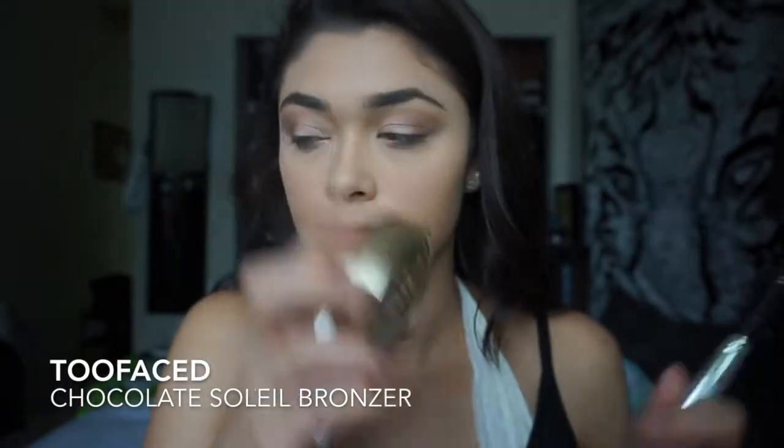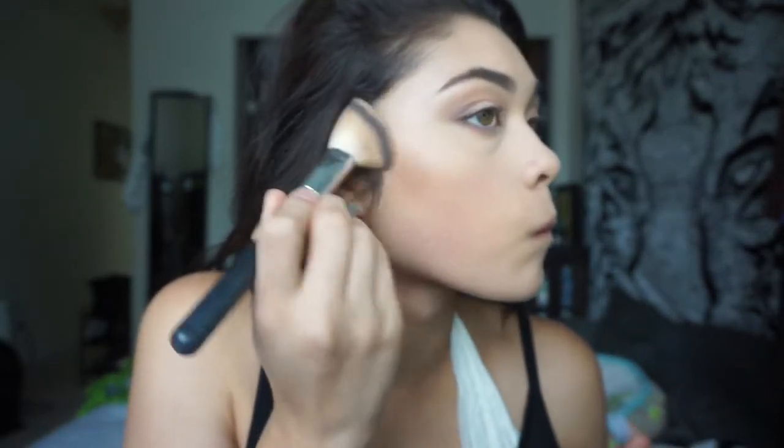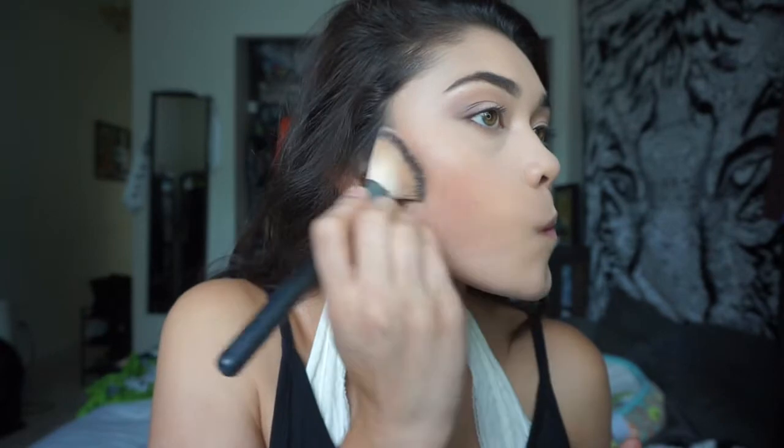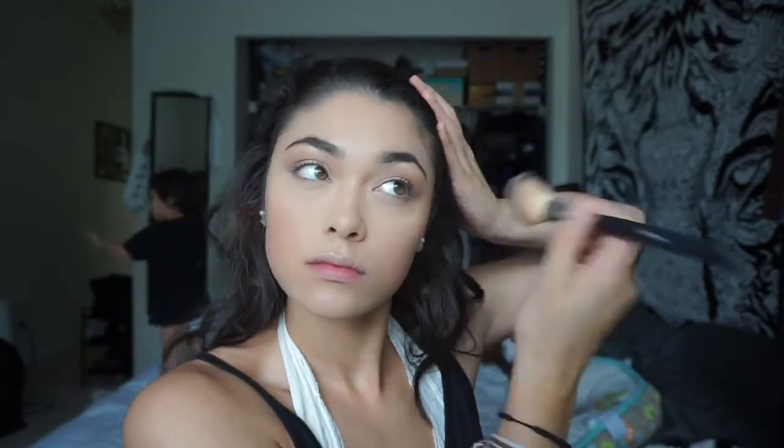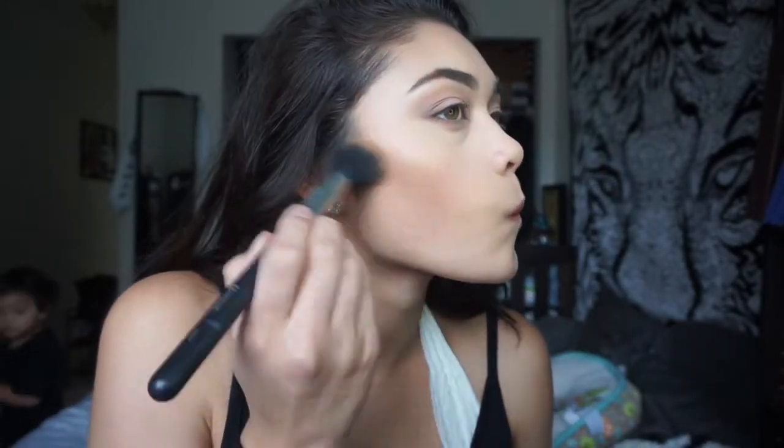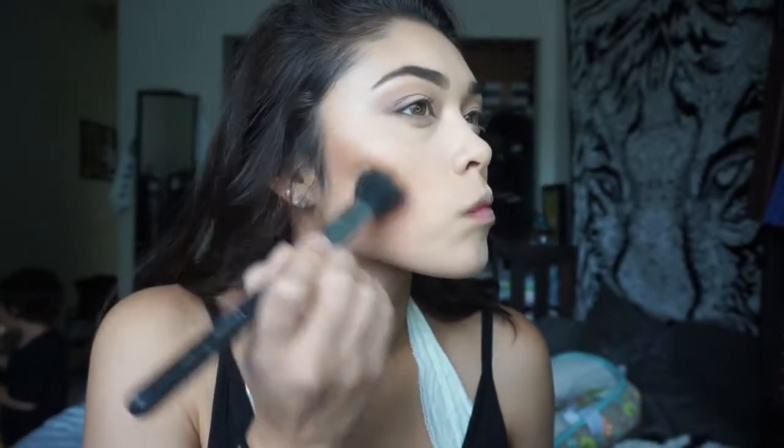I'm taking Warm Taupe and brushing that on my lower lash line to complete the look. For bronzer I'm using the Too Faced Chocolate Soleil Bronzer because it smells delicious — who doesn't want to smell like chocolate? Then, this step isn't very necessary, but I'm taking the Too Faced Sweet Hard Bronzer to carve out my cheekbones just a little bit more. I just like the way it looks.